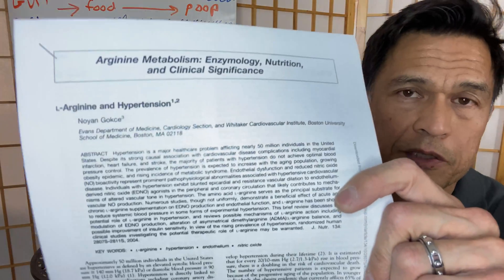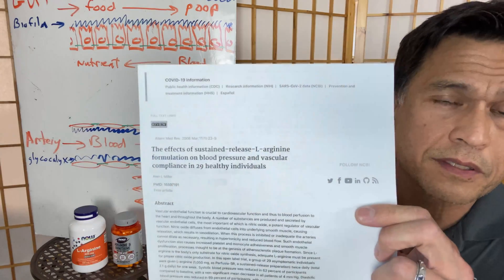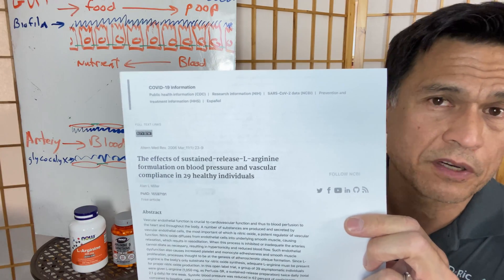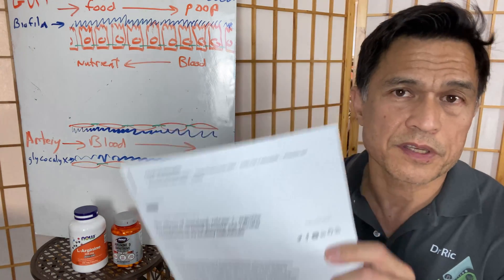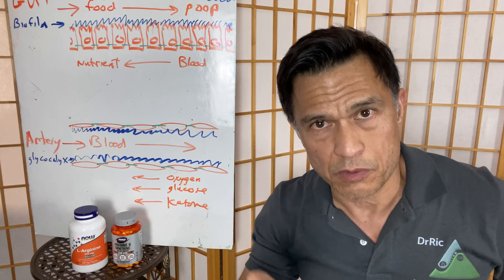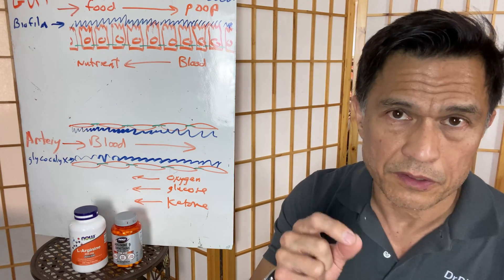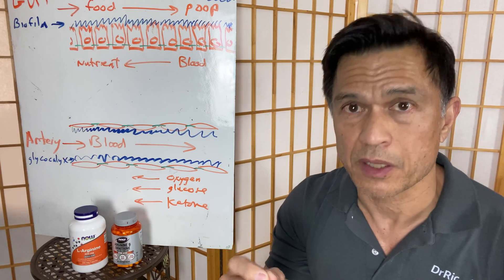These are small studies that support arginine. This one's nice because it gives you a mechanistic explanation of how arginine works. This study used a sustained-release form of arginine — they don't make it anymore — but they found that sustained release had a better effect on lowering blood pressure than taking smaller doses. As mentioned, the endothelium will make nitric oxide if given the basic building blocks like L-arginine.